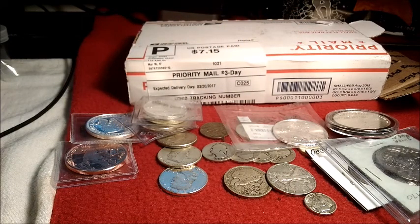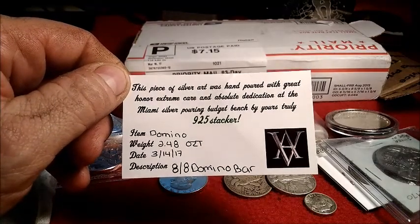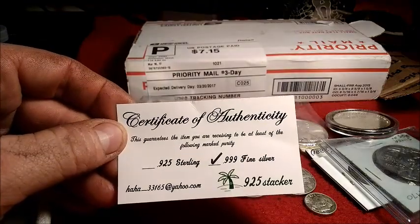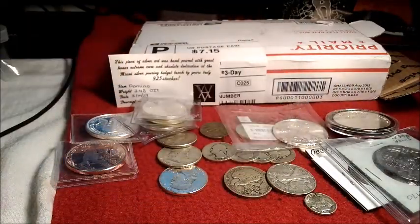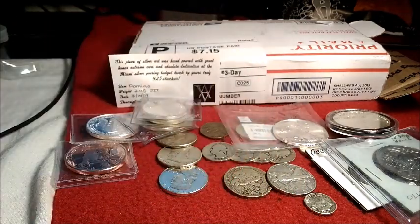This package here is from Mr. 925 Stacker — I'll have a link to his channel down below. I picked up a .999 silver domino from him. Here's the other side of his COA. He does some great casting work, a couple in particular being the owl head and the full owl body. Let me carefully cut this open without scratching the domino — that would be an absolute disaster given how much time he puts into polishing these.